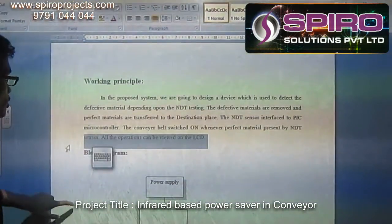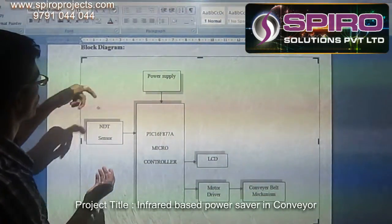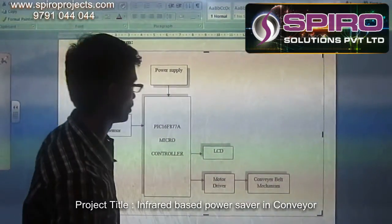This is the working principle for the project. The block diagram shows the NDD non-destructive sensor they are using, with power supply fed to the PIC microcontroller, and the motor driver functioning the conveyor belt mechanism.